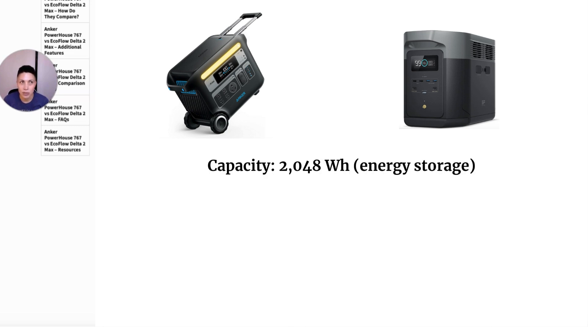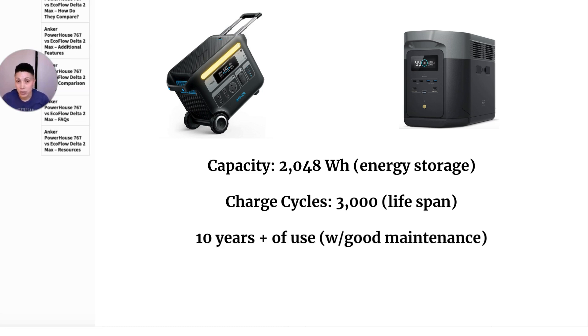They both have a capacity of 2048 watt hours, which tells you how much energy they can store and deliver before needing to be recharged. They both also have 3000 charge cycles — one cycle being a full charge up to 100% and discharge down to around 0%. If you maintain the power station correctly, storing it properly and keeping the lithium battery healthy, it can easily last 10 years with weekly or even daily use.